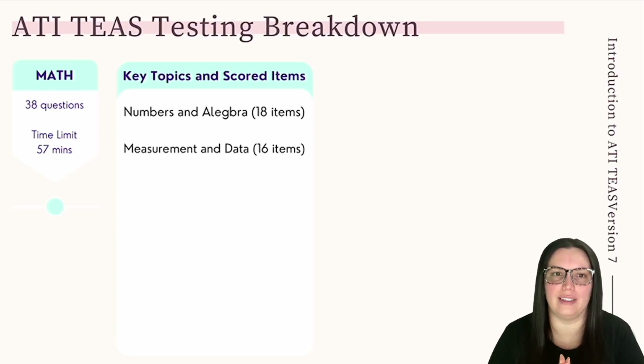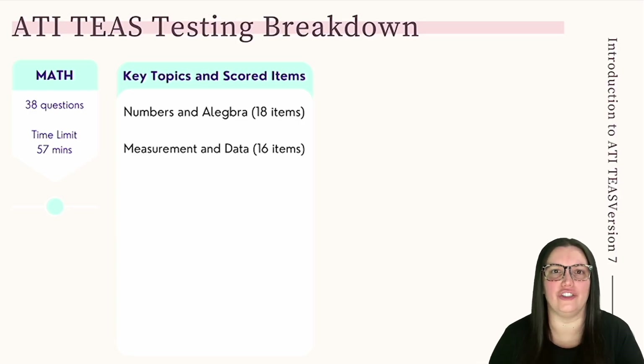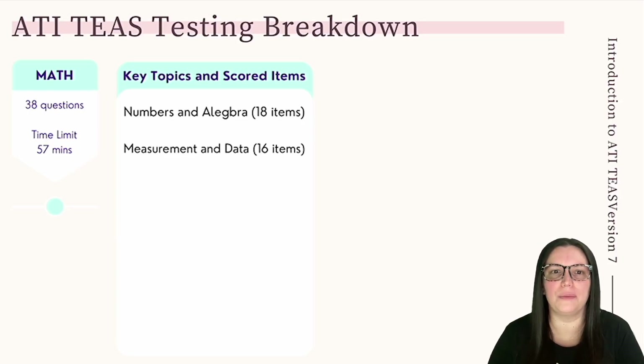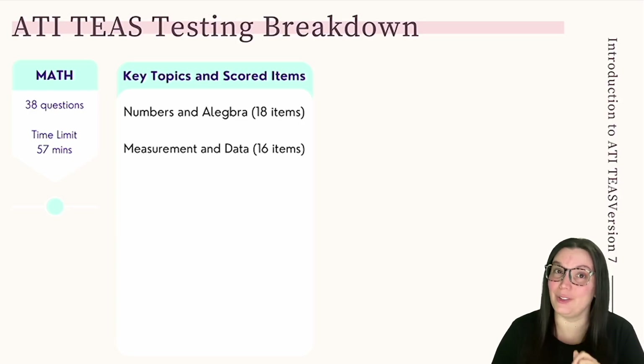The second portion, measurement and data — the remaining 16 questions — requires you to know how to interpret tables, charts, and graphs, evaluate data sets, understand relationships between variables, geometric quantities, and conversions between standard and metric systems. You'll be using that a lot when you are in healthcare.